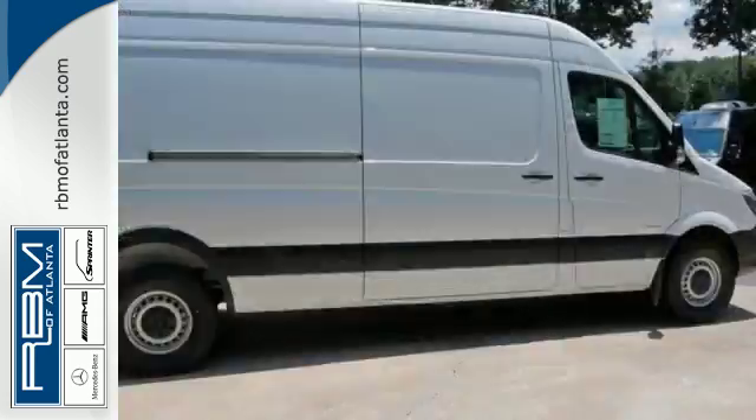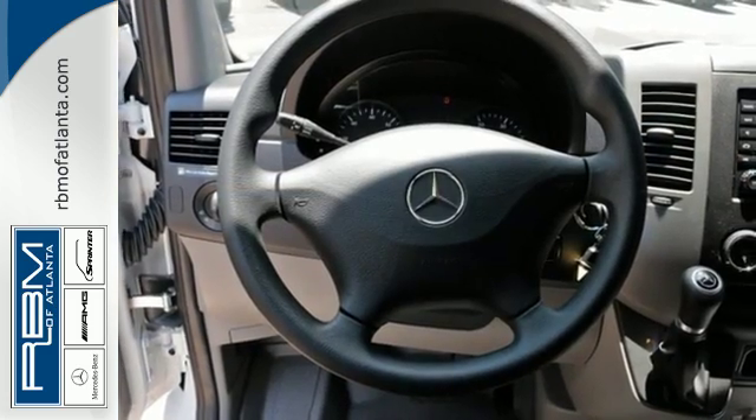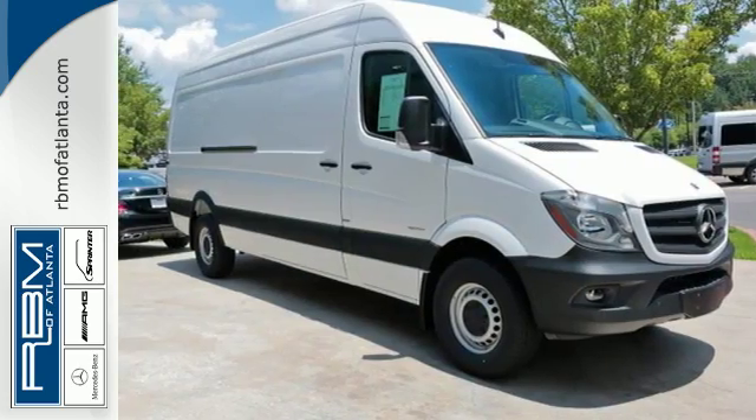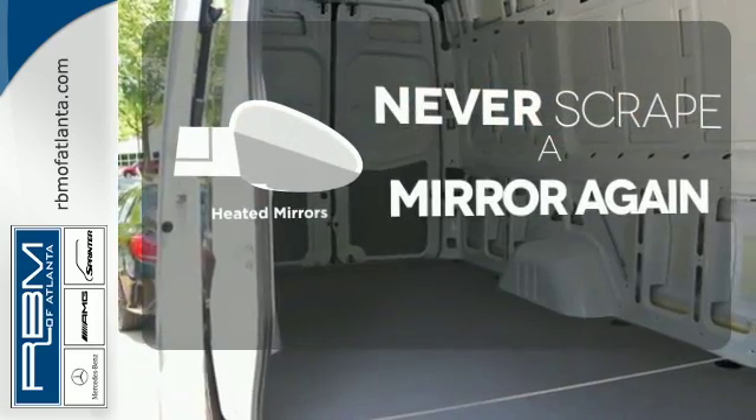With the Load Adaptive Electronic Stability Program, this van helps you perform your job safely and without worry. It has tow hooks, a split swing-out rear cargo door, plus climate control and keyless entry. Heated mirrors mean never worrying about ice obstructing your view.